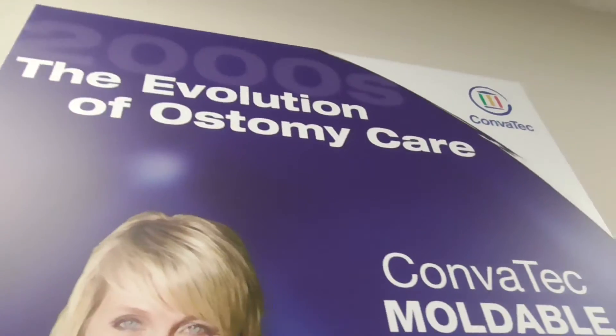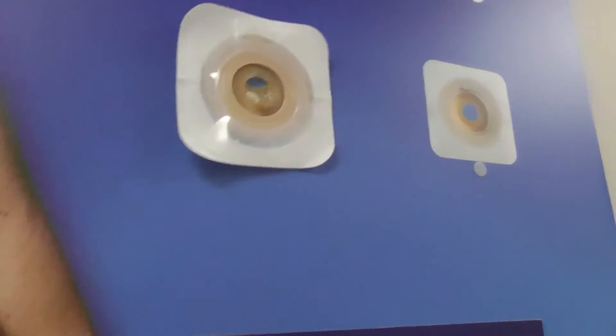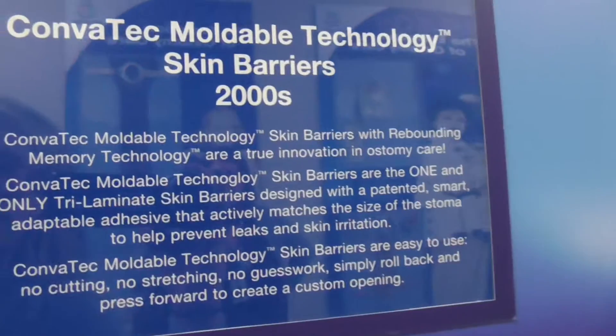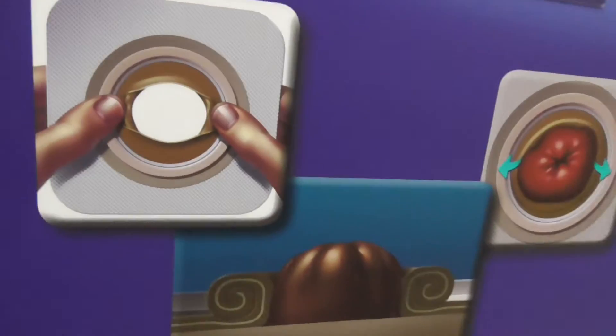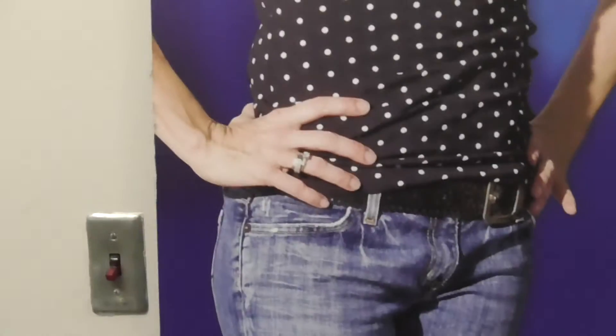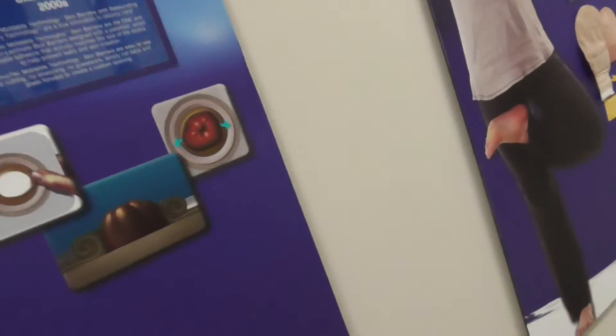And now 2000s - this is the moldable. I'm sure a lot of you use this now, I know I have. Great technology by the way. It's Prickett from Ostomy Secrets - it's so cool that she was able to be in this, that is so neat.